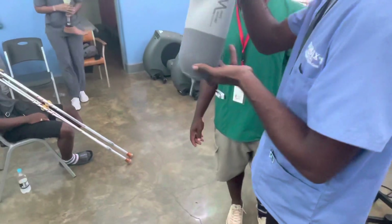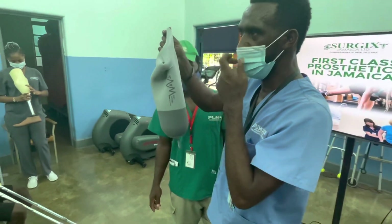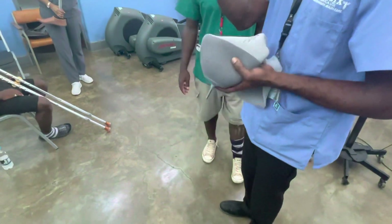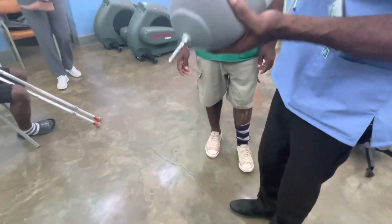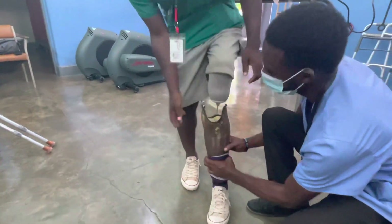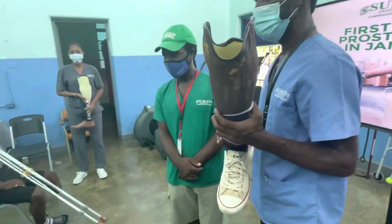This is actually the holding device of the prosthesis. Once the patient wears this, all he has to do is install his foot into the prosthesis and it locks automatically. The release is done by pressing the button. With one press you can just ease out of the prosthesis quickly. Very nice.